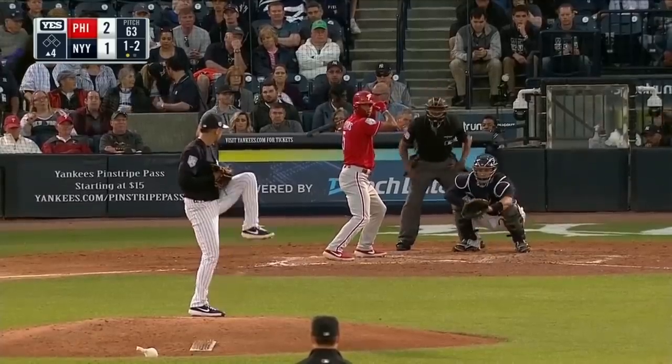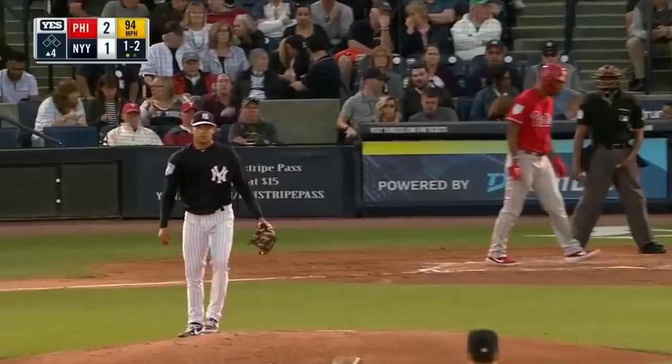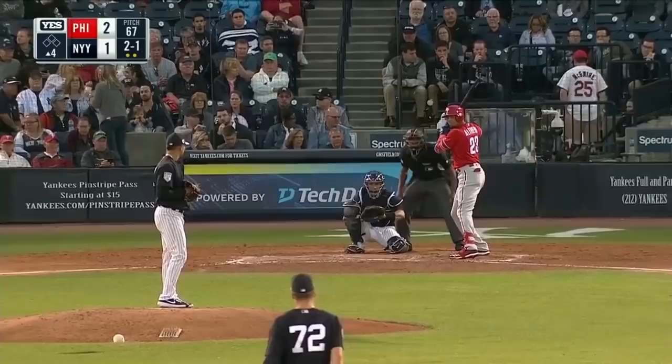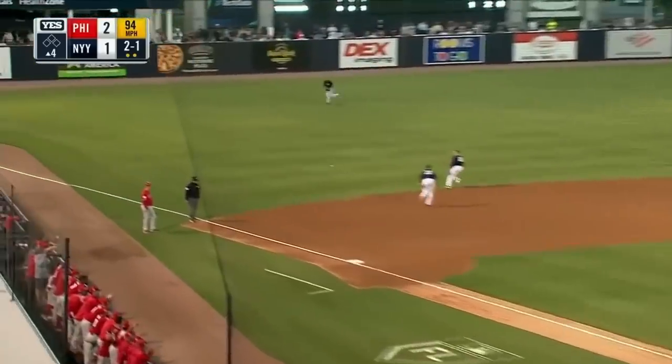We talked about Aaron Hicks being your center fielder, but Brett Gardner — I mean, you don't lose anything. If you think about the spring training he's had, we've seen another good pitch by Loaizaga. Ground ball through for a base hit.